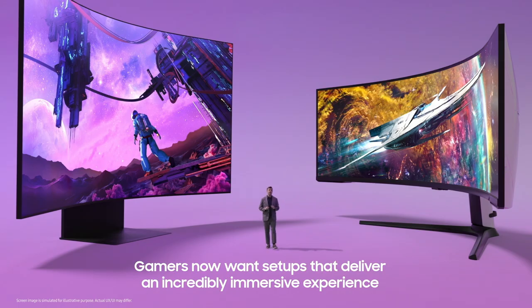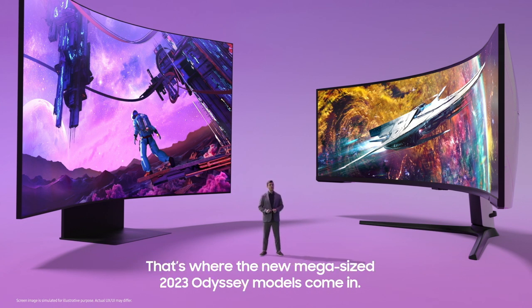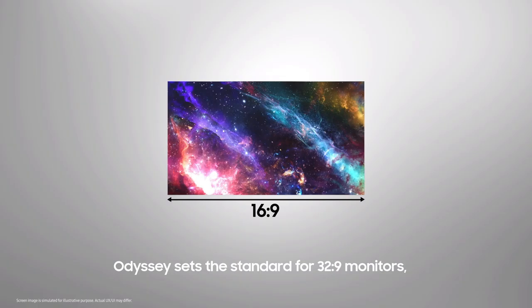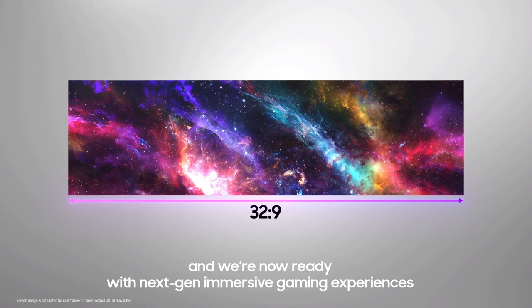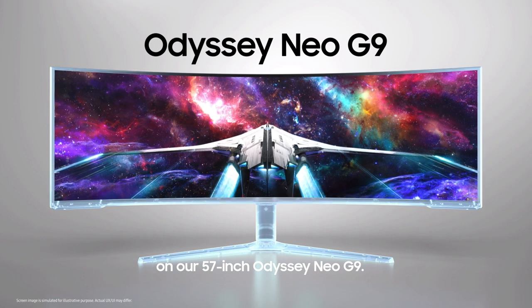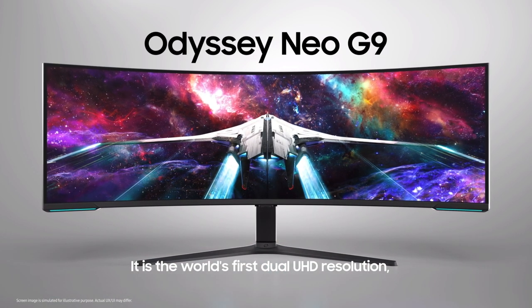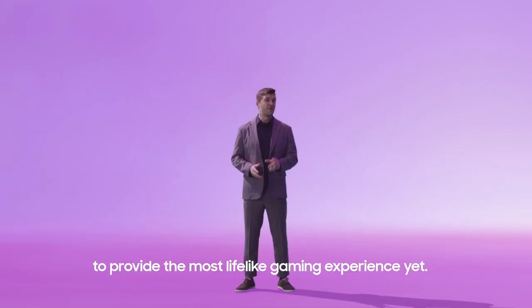Gamers now want setups that deliver an incredibly immersive experience with larger screens and ultra-fast response times. That's where the new mega-sized 2023 Odyssey models come in. Odyssey sets the standard for 32.9 monitors, and we're now ready with next-gen immersive gaming experiences on our 57-inch Odyssey Neo G9. It is the world's first dual UHD resolution using a 1000R curved screen to provide the most lifelike gaming experience yet.